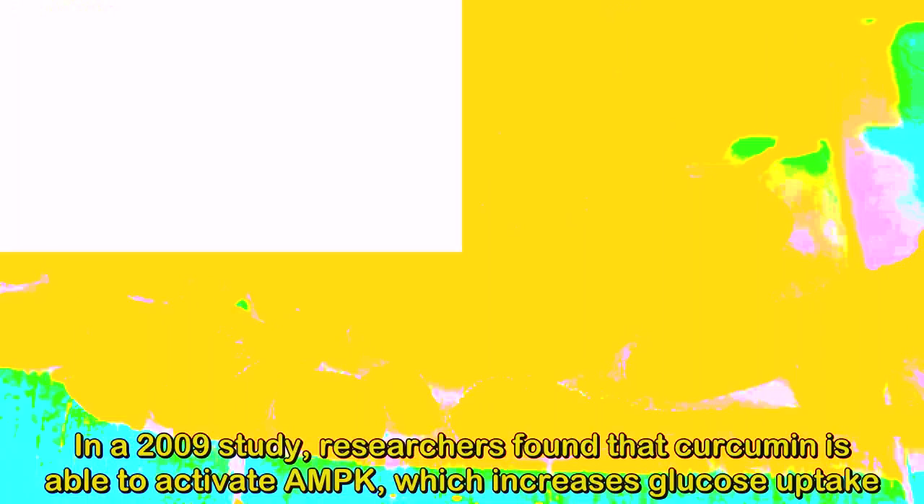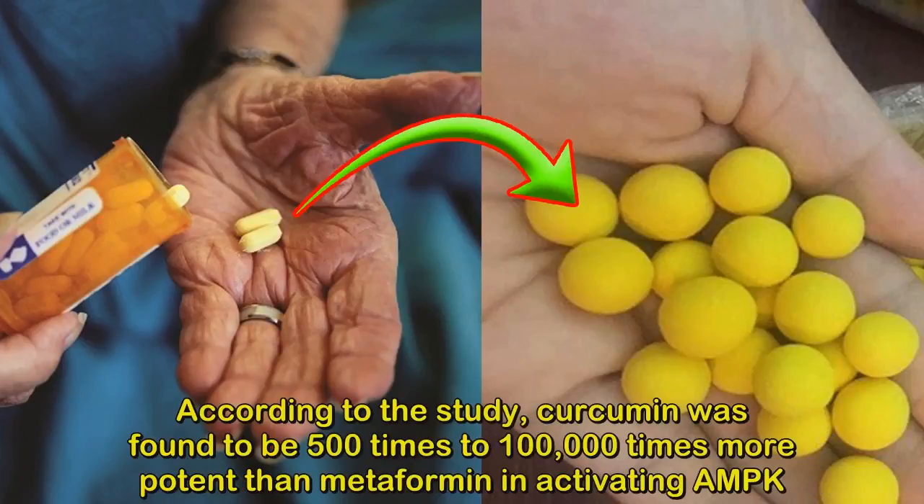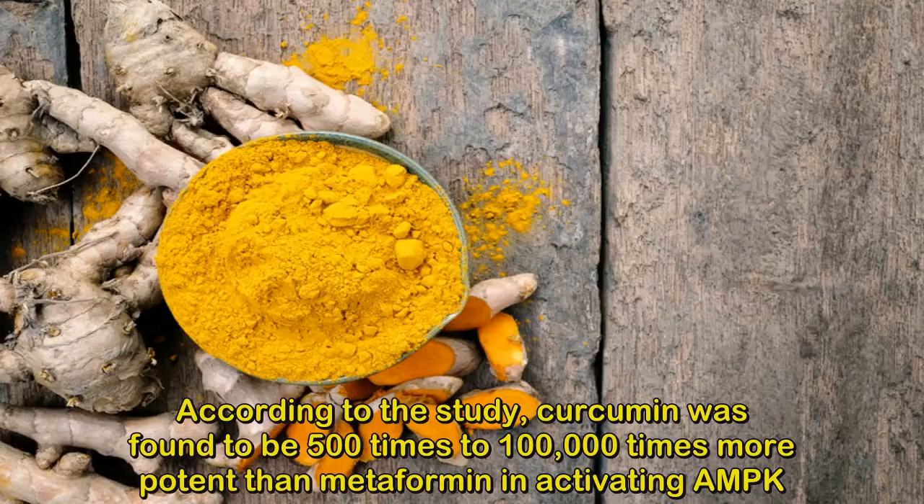5. Metformin — Diabetes Drug. In a 2009 study, researchers found that curcumin is able to activate AMPK, which increases glucose uptake. According to the study, curcumin was found to be 500 times to 100,000 times more potent than metformin in activating AMPK.